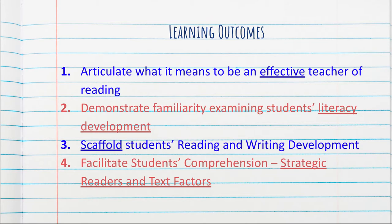Second, we want to demonstrate familiarity with examining students' literacy development. Development here is key. We're not honing in on what a second grader looks like or what a fifth grader looks like or what a tenth grader looks like, but we're looking at a developmental continuum and deciding where our students fall on that learning progression so that we are better able to scaffold students' reading and writing development. When we know where they are and where they're headed, we can scaffold them to the next steps on that progression or continuum.